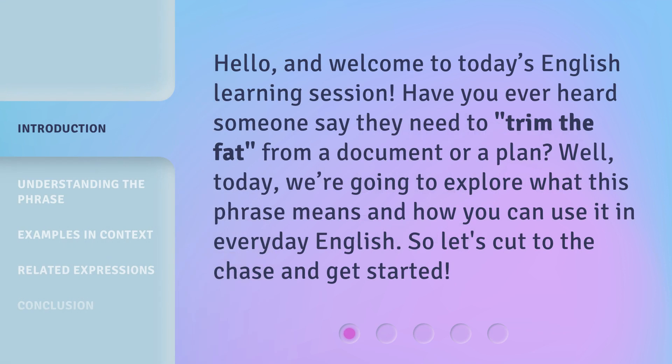Hello, and welcome to today's English learning session. Have you ever heard someone say they need to trim the fat from a document or a plan? Well, today we're going to explore what this phrase means and how you can use it in everyday English. So let's cut to the chase and get started.